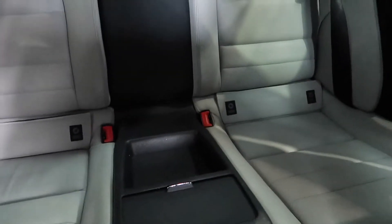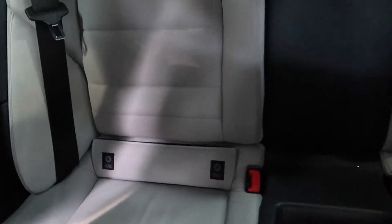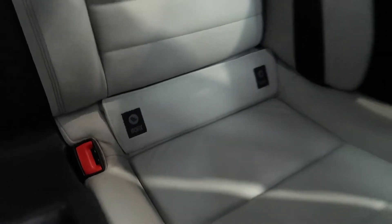Let's have a look in the back. There's a centre console in the rear with a bit of storage and cup holders. There's also ISOFIX on both of the rear seats.